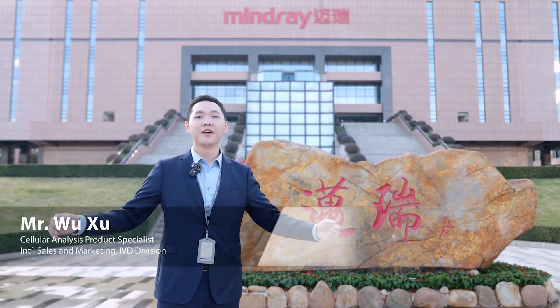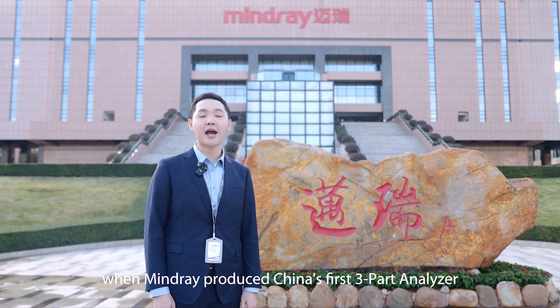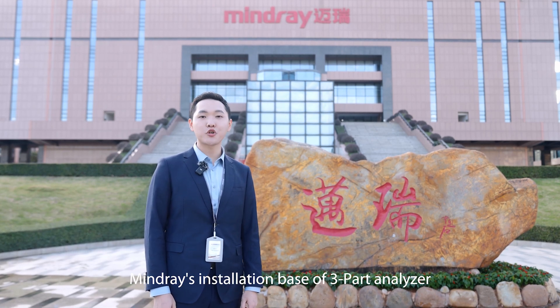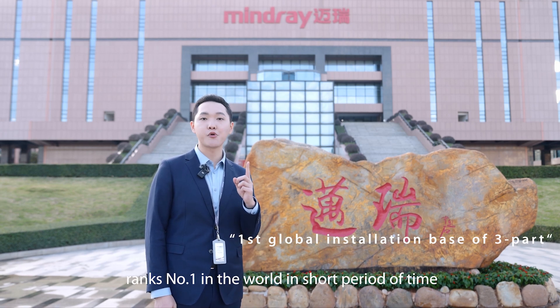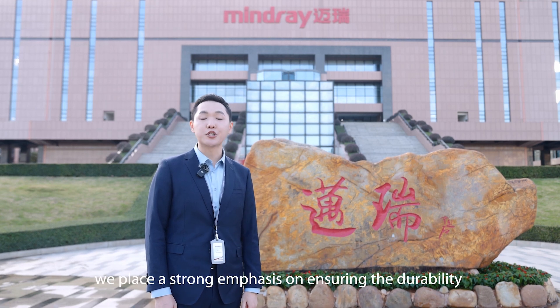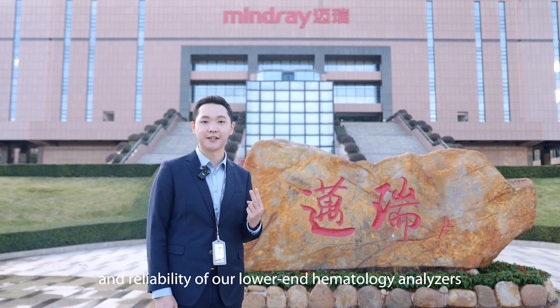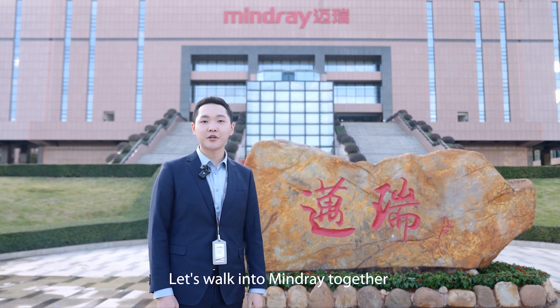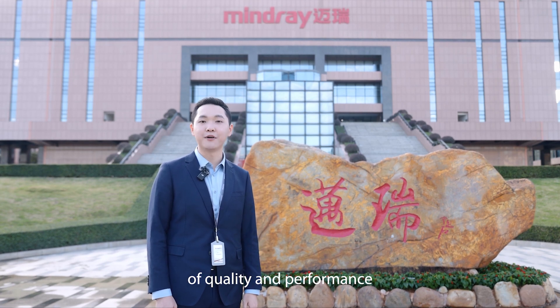Welcome everyone to Maidri. From 1998, when Maidri produced China's first three-part analyzer, Maidri's installation base of three-part analyzers ranks number one in the world in a short period of time. At Maidri, we place a strong emphasis on ensuring the durability and reliability of our low-end hematology analyzer. Let's walk into Maidri together and see how Maidri achieves high standards of quality and performance.